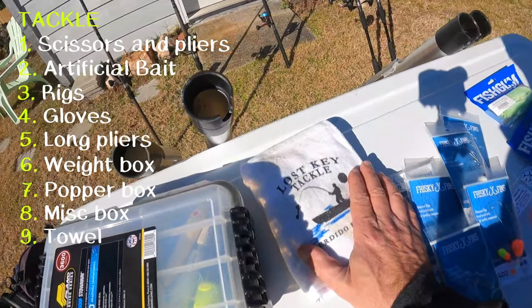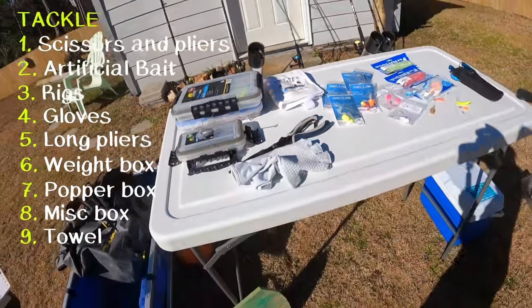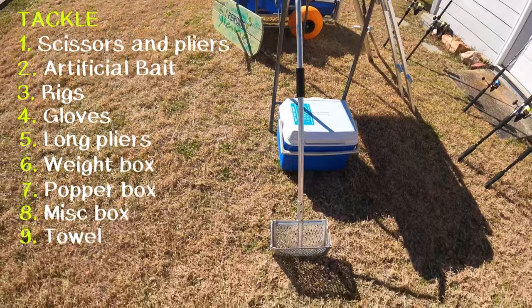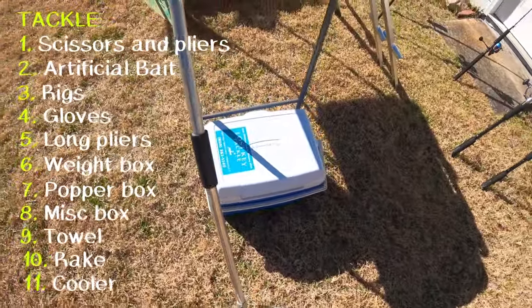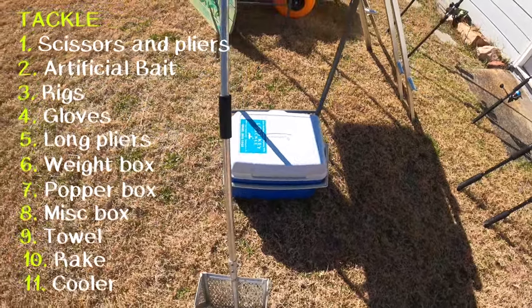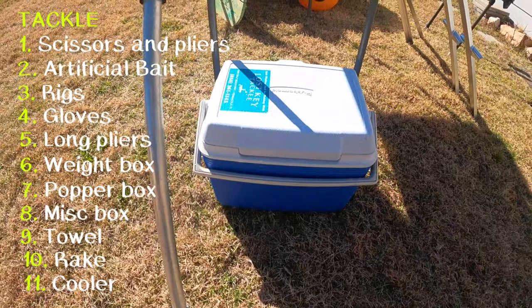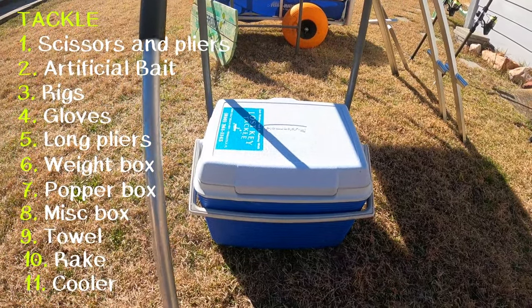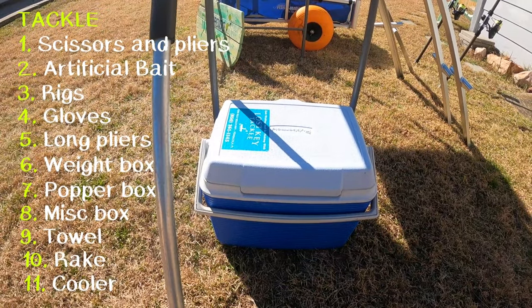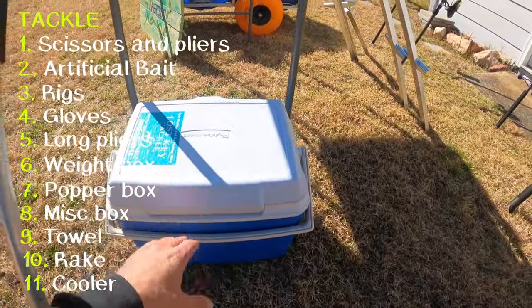I always bring my towel — this one's getting kind of dirty, about time to get a new one. A sand flea rake and a cooler are a must. I bring a smaller cooler when I'm surf fishing because the fish I'm keeping aren't that big. Every once in a while I get up on a slot red and have to stuff him in there, but for the pompano, the whiting, and the bluefish, this cooler works just fine.